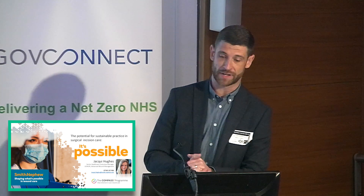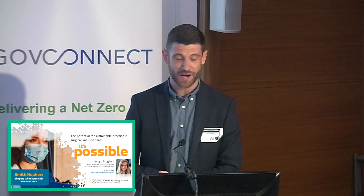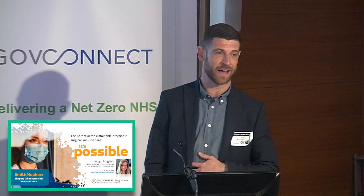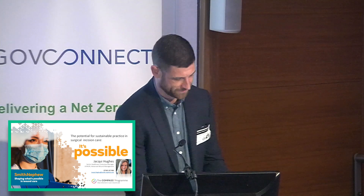Thank you ever so much for listening. Hopefully that was a good overview and insight into the collaboration we're doing. Feel free to grab us in the break if you want to have a conversation with any of the team at Smith & Nephew. Jackie is our sustainability lead and has driven the agenda for Smith & Nephew — it's really unfortunate she couldn't attend today, but she's a great person to follow up with for further information. Thank you so much.